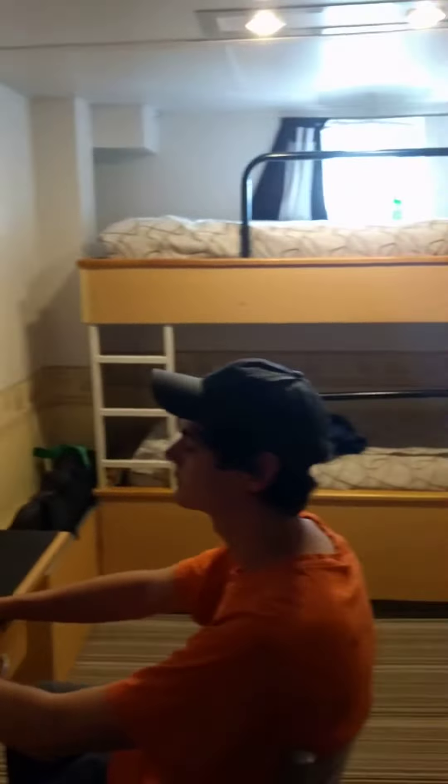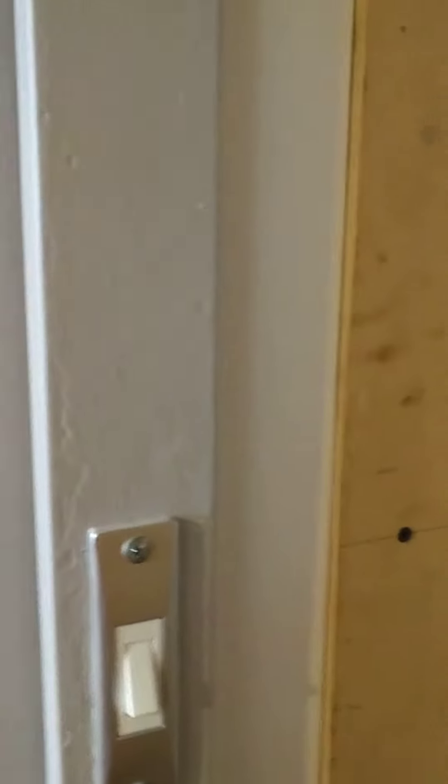Over on the right after you first come in is a shared bathroom. If no one's in there I'm gonna pop in and open it really quick. So we share this bathroom with another room.